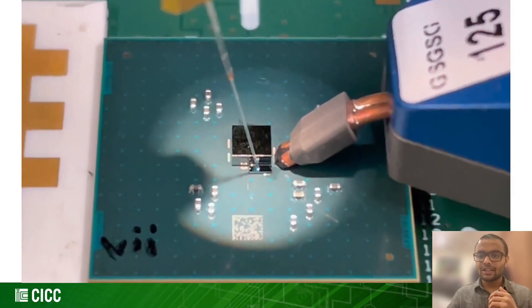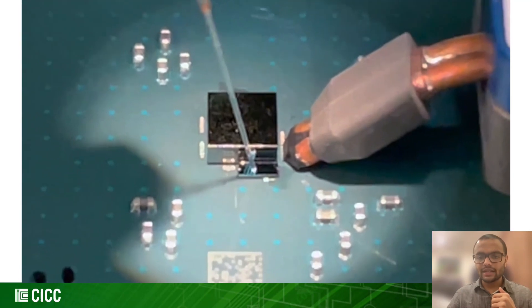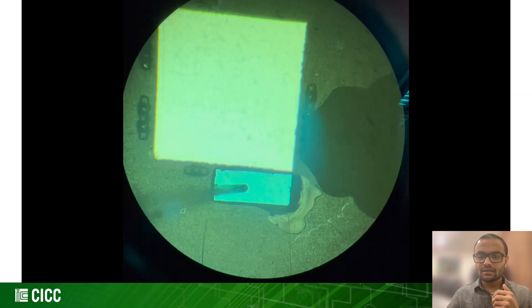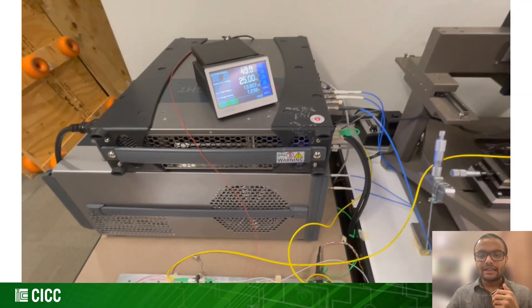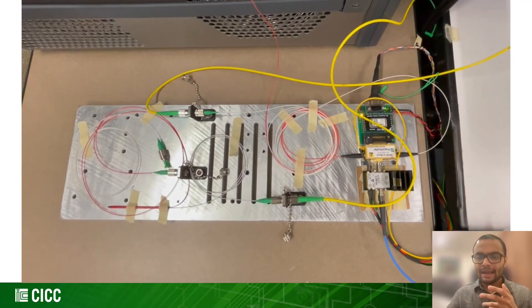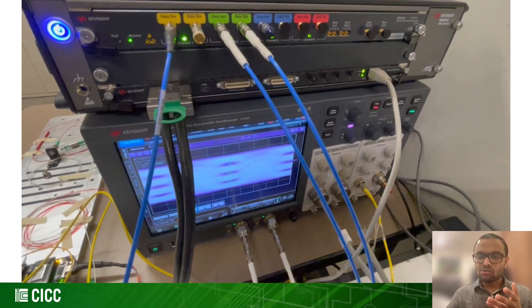Now let's take a tour of our optical measurement demo. Here we have the co-packaged prototype with an optical probe on the left and electrical probes on the right. Looking inside the microscope, the CMOS chip is in the center and at the bottom is our commercial PD in green. This is the O-band laser source fed into a Mach-Zehnder modulator driven by a broadband amplifier with input pattern from an AWG.